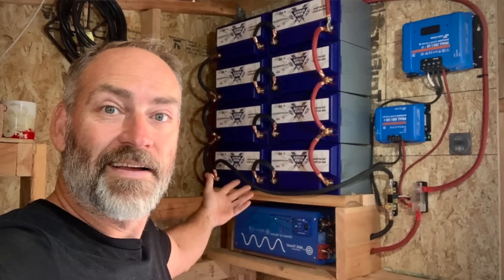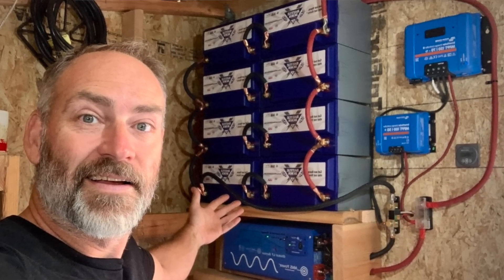Which is more economical: investing in a fairly expensive off-grid solar system, or running your cabin with a gas-powered generator? We recently put out a video where we upgraded our off-grid solar system to lithium iron phosphate batteries. Our solar system consists of 10 panels, 8 lithium iron phosphate batteries, one 2,000 watt inverter charger, two charge controllers, a battery monitoring system, and all of the cables and accessories. Rough estimate: about $13,000 worth of equipment.